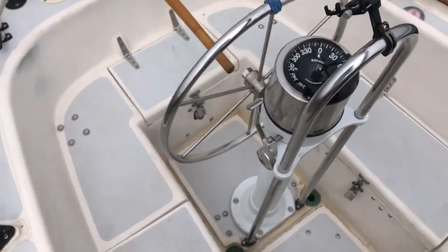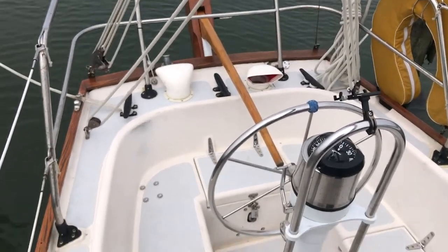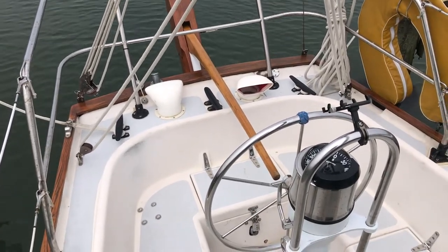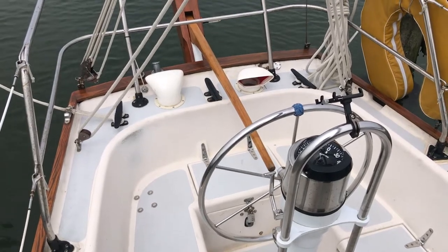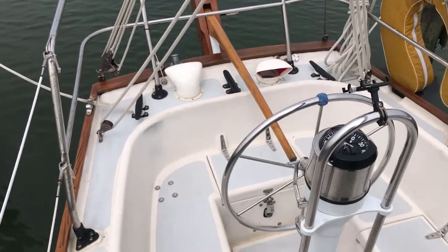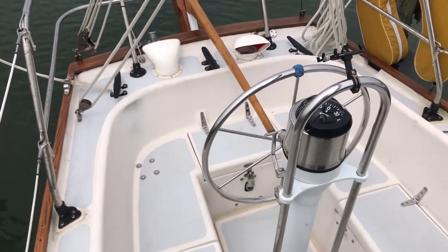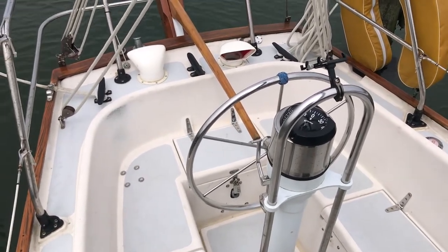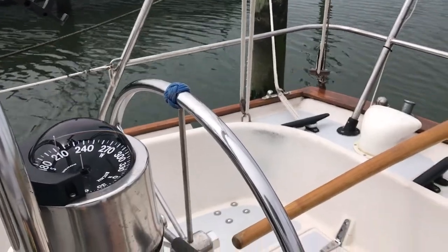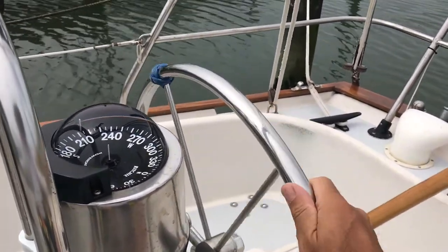The very first thing is the obvious space that the wheel takes up. In other situations where you have a keel-mounted rudder and the post goes through the floor, the tiller actually takes up more space. But in this particular situation, the tiller takes up much less space, so I would give space as an advantage to the tiller.